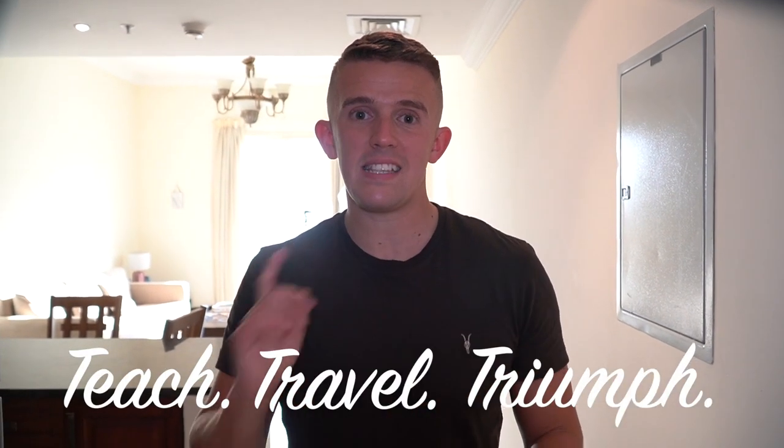Hi guys, I hope you're well. My name is Thomas Playmore. I teach at Sometimes Triumph. This is going to be a teaching video.